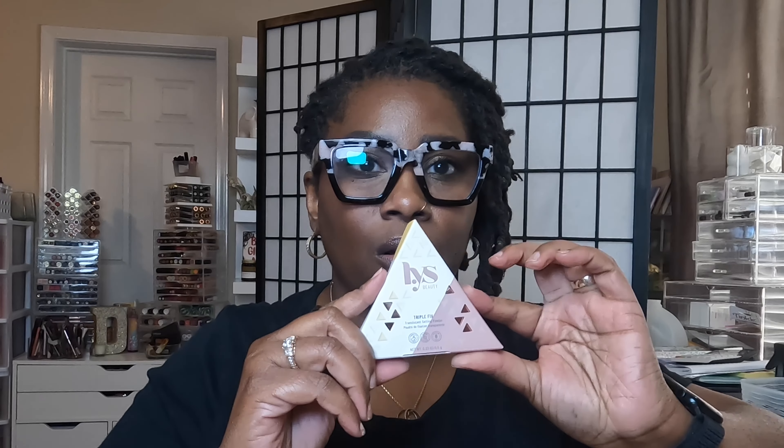Another thing I got was from LYS. I got two things from them. The first thing is their Translucent Setting Powder. I got this one in Banana, because I don't really have any yellow setting powder. It comes in standard packaging and it's yellow.